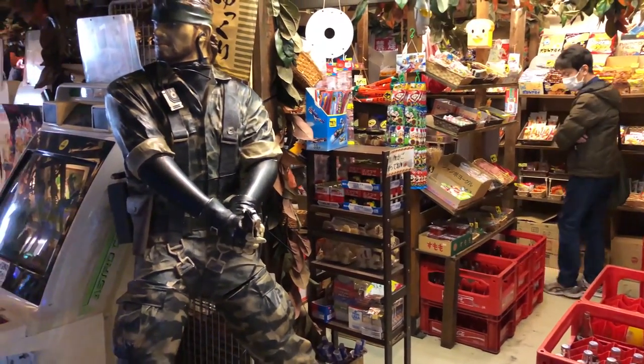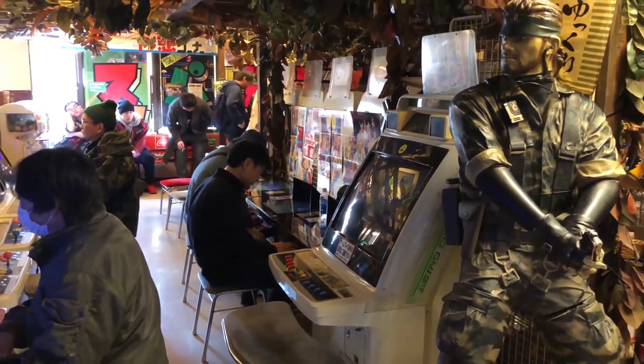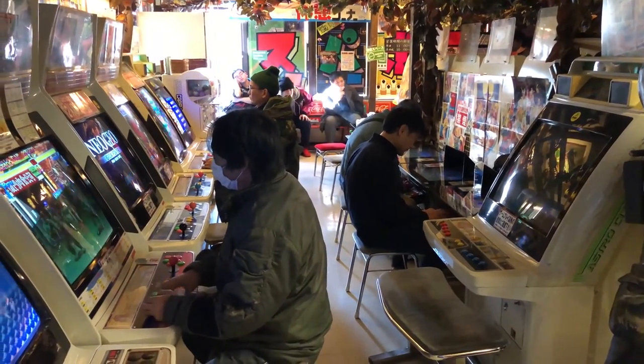The last floor has a variety of arcade machines, a small snack shop, and a smoking area. I personally found this floor a bit smoky for my taste.